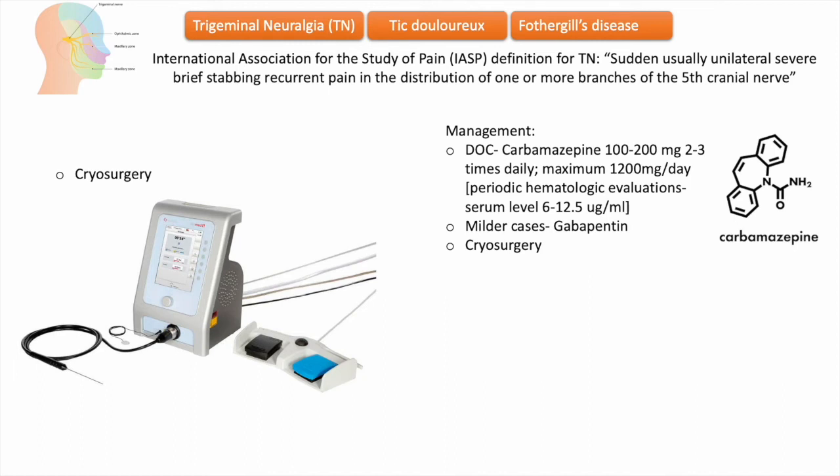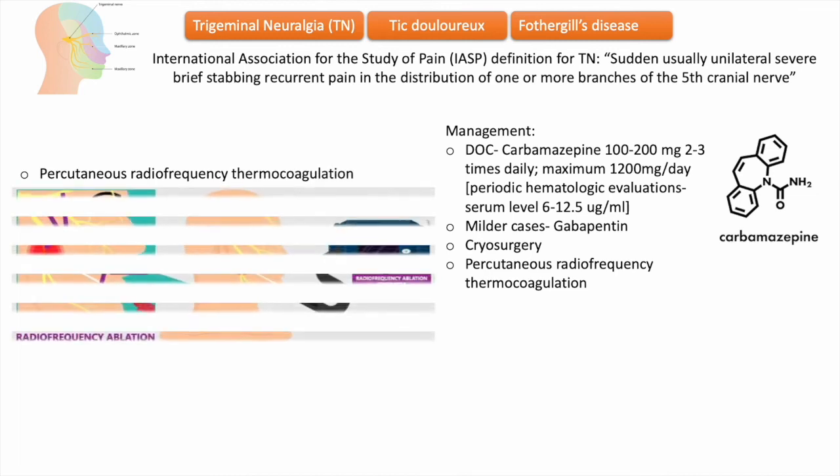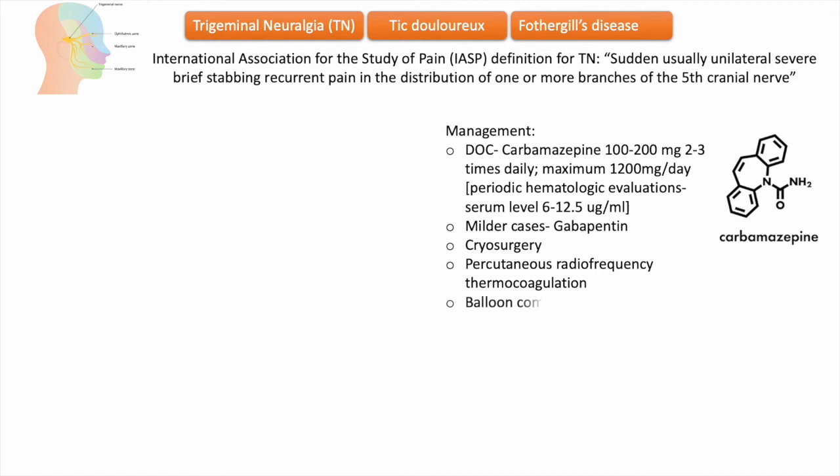One procedure performed at the level of the Gasserian ganglion is percutaneous radiofrequency thermocoagulation. A severe complication of peripheral procedures is severe neuropathic pain including anesthesia dolorosa, which is numbness combined with severe intractable pain.